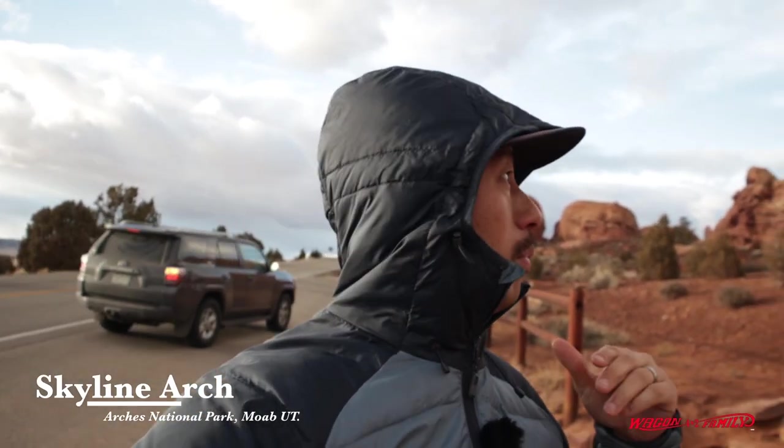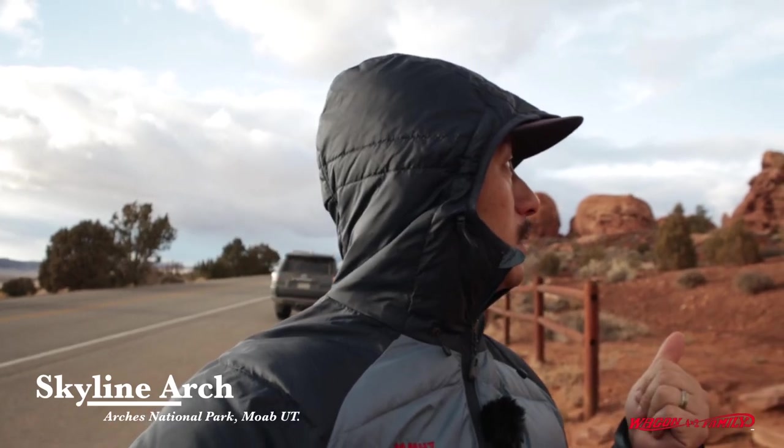Hey guys, so we are at the Skyline Arch. This is really probably one of the shortest arches in this park. It's just right off the main highway right here and the parking is literally right here.